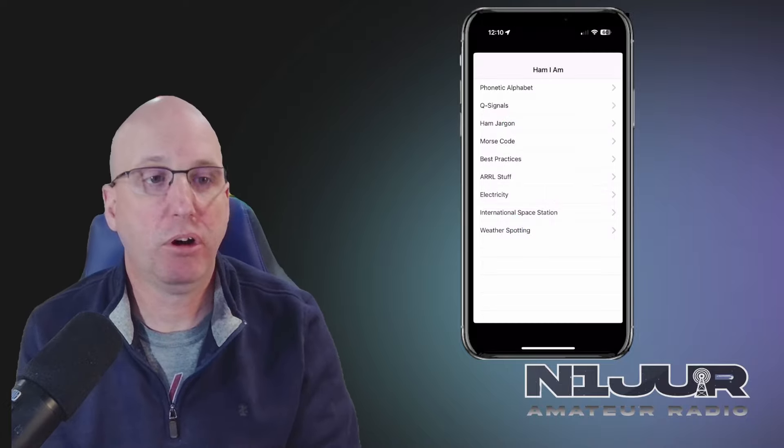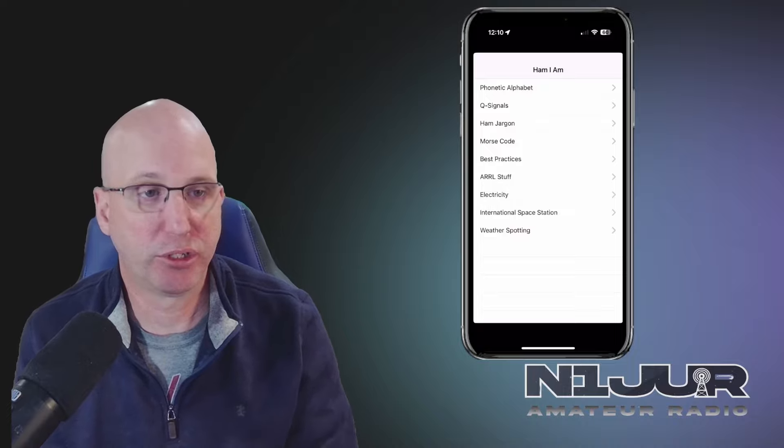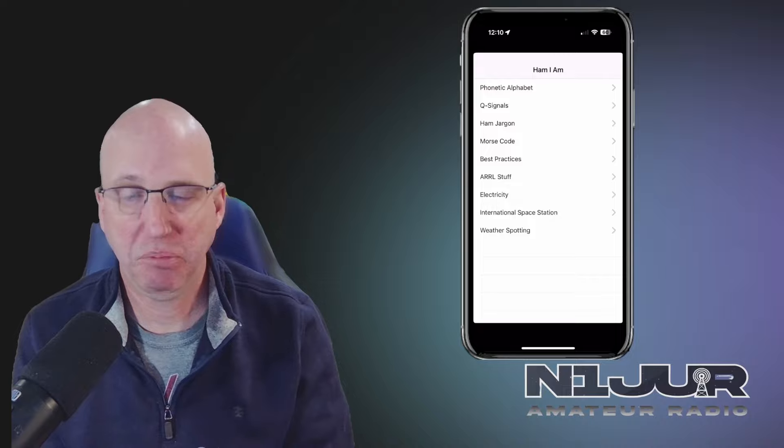This next app is called Ham I Am — and it has nothing to do with green eggs and ham or Dr. Seuss — but it is a very simple reference app, similar to Ham Waves.